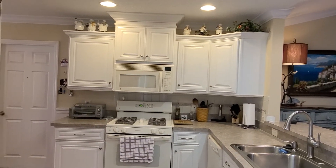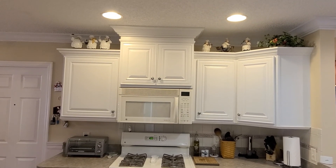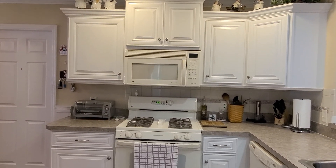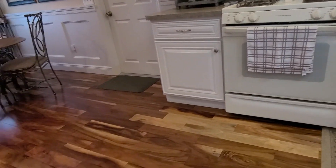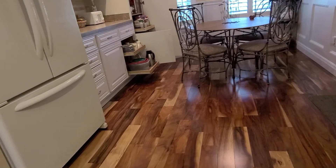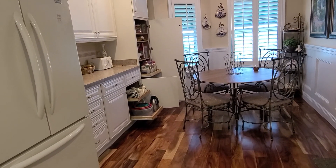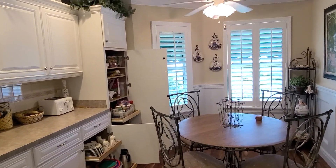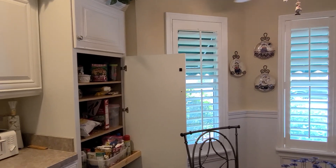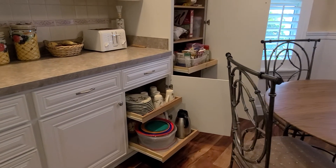The cabinets have been refaced and it has natural gas. The wood flooring is also in the kitchen. There are lots of cabinets, an eat-in dining area, plantation shutters, and pull-out shelving in all the cabinets and also in the pantry.